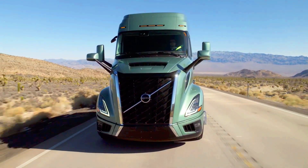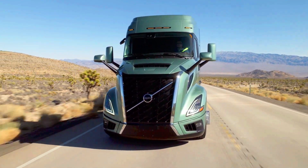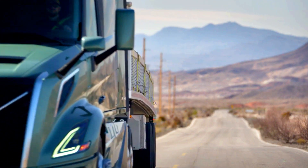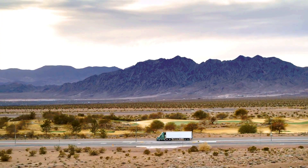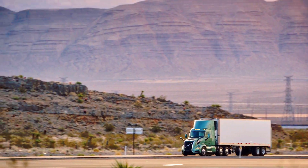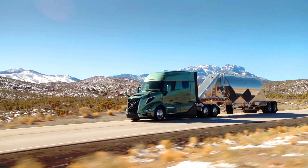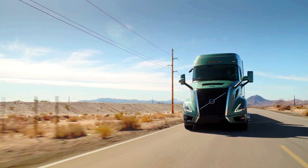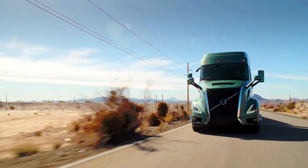For the Volvo VNL: Focus — versatile, regional and long-haul. Aerodynamics — good, but not as advanced as FH Aero. Powertrain — diesel and gas, no electric option. Driver Comfort — comfortable cab, slightly smaller than FH Aero. Technology — standard safety and driver assistance features.